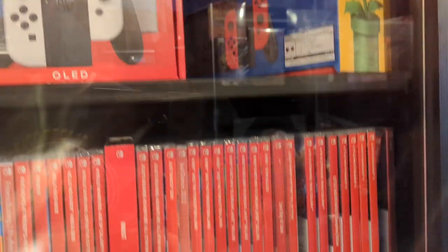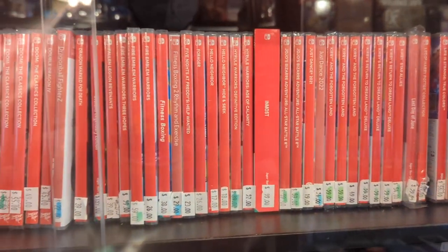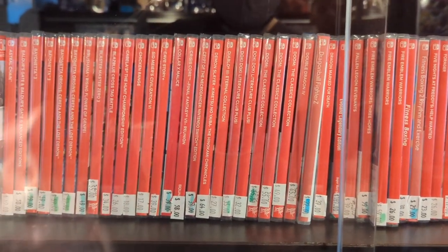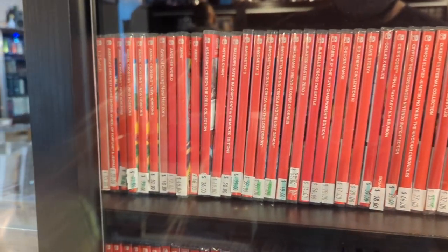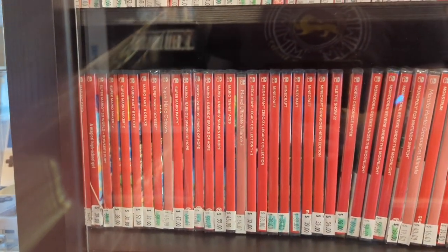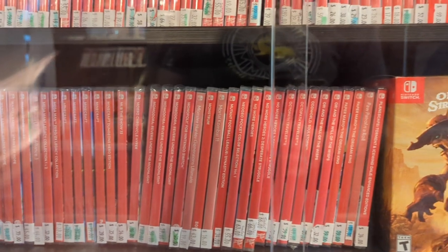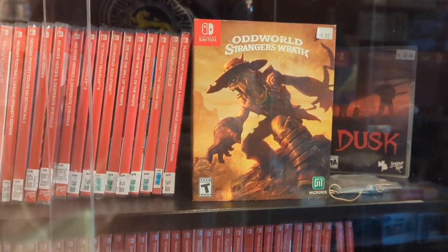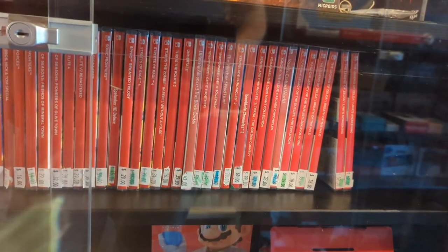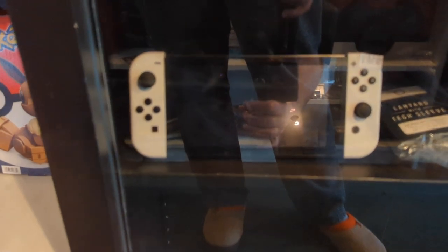It looks like they have a pretty decent selection of modern Nintendo Switch games on little tiny Switch cartridges. Bayonetta 3, Animal Crossing, Mario Kart Deluxe, Super Mario Odyssey for $45 — amazing game. And a Nintendo Switch for $249.